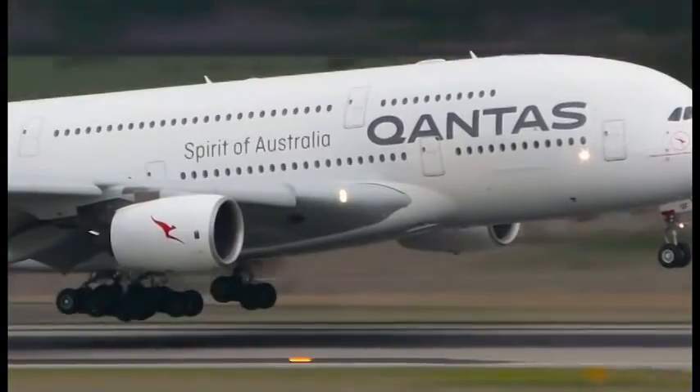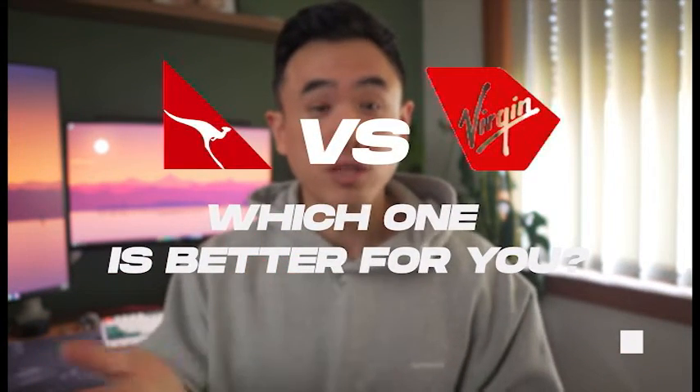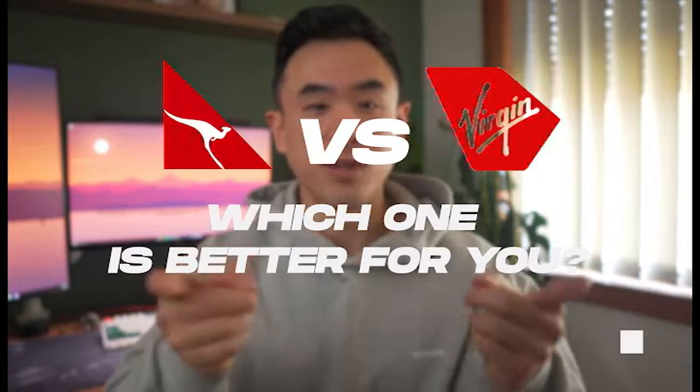There are two major frequent flyer programs in Australia: Qantas and Virgin. But which one do you choose, or do you get both? In this video, we'll break it all down and do a full comparison between both major programs to help you decide which program is best for you.